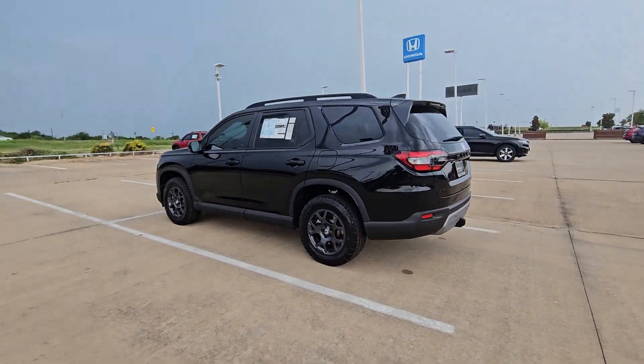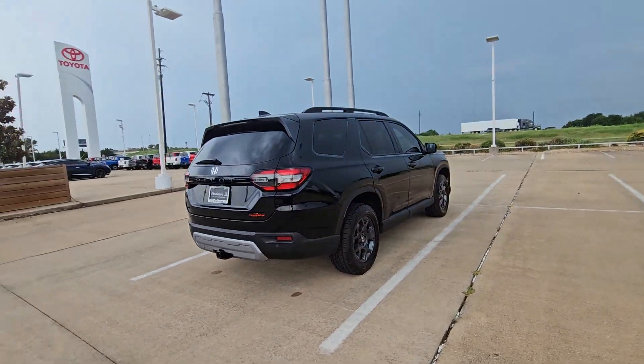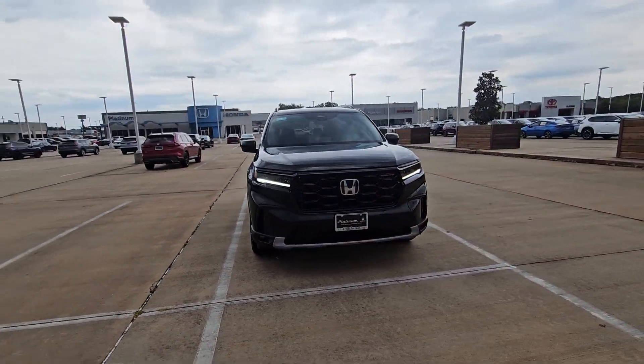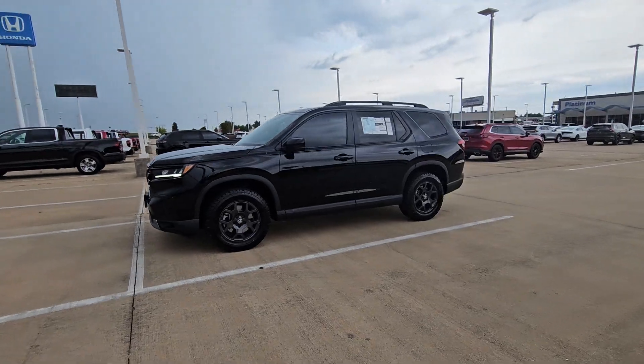Here is a wonderful 2025 Honda Pilot — the refined, spacious family SUV that keeps you safe, comfortable, and in command on every adventure. From all-weather and towing capability to comfortable cruising, it's the ultimate family vehicle.